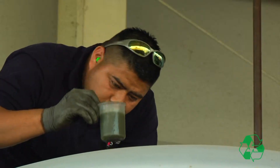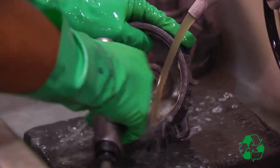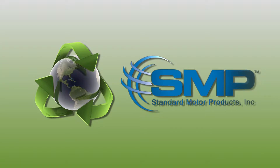The water we use to clean the parts is sent to our own water treatment area, filtered and cleaned, then reused in the plant as treated water. Standard Motor Products Incorporated understands the need to minimize our impact on the environment and reduce waste for future generations.